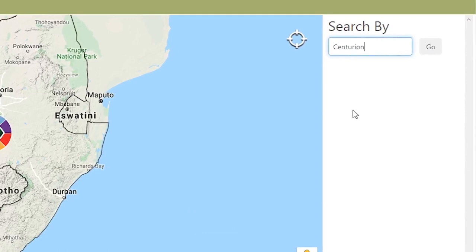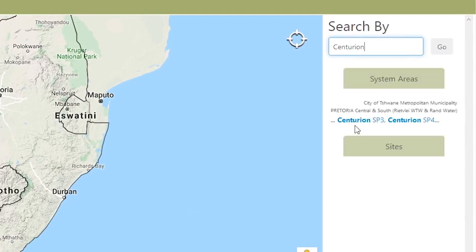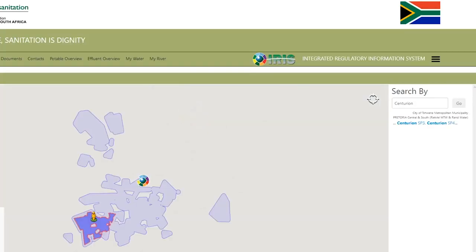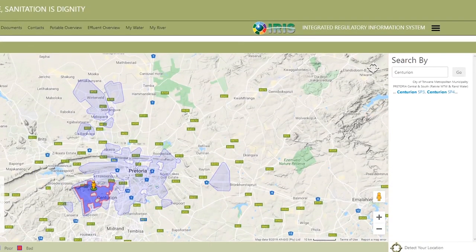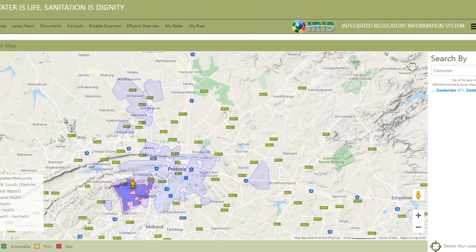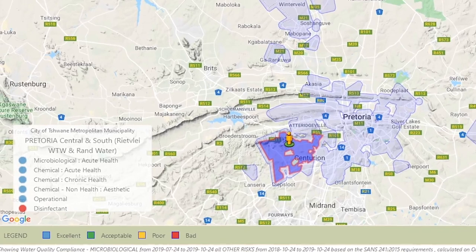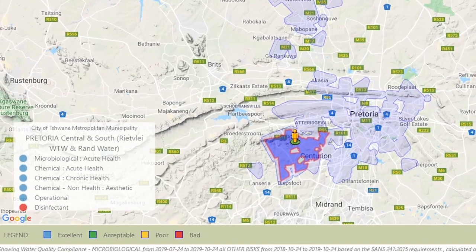If you follow this instruction, you will then see a blue or red map. This is your water supply area — basically where a reservoir, your water services provider, or your municipality supplies the water, showing the coverage of the area. There may be some pins on it representing different reservoirs, and you can click on the one applicable to you.